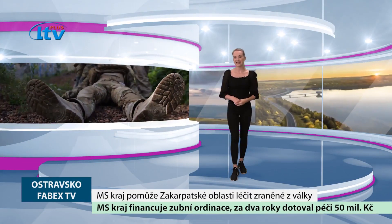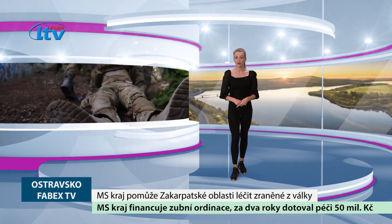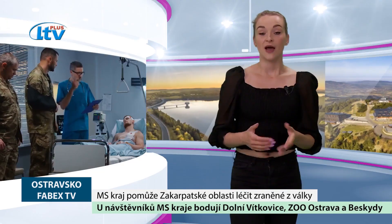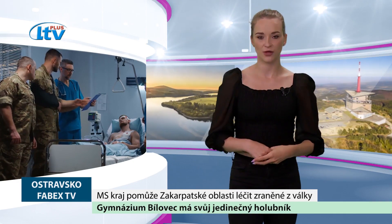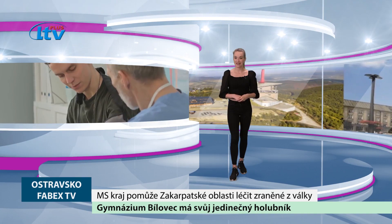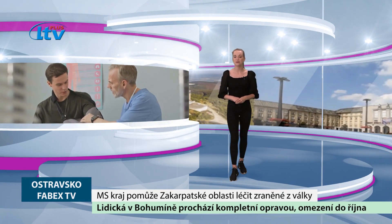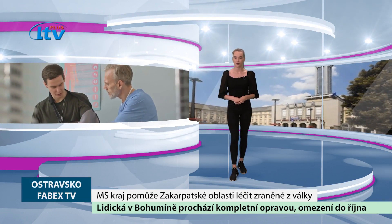Zakarpatská oblastní rada připravuje vznik rehabilitačního centra, ve kterém se budou zotavovat vojáci a lidé, kteří utrpěli zranění ve válce na Ukrajině. Rehabilitační centrum vznikne v Užhorodě. Jeho vybudování bude stát zhruba 36 milionů korun. Mezi podporovatele se připojil i Moravskoslezský kraj, který svému partnerskému regionu z krajského rozpočtu přispěje 7 milionů korun.